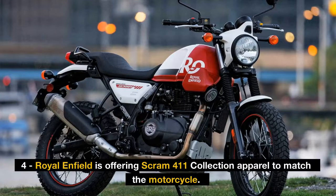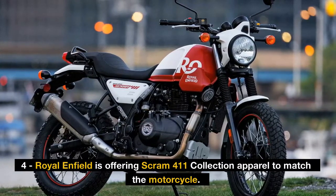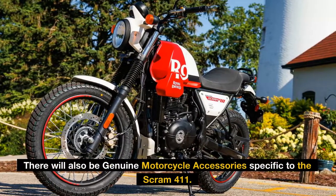Fact 4: Royal Enfield is offering Scram 411 collection apparel to match the motorcycle. There will also be genuine motorcycle accessories specific to the Scram 411.